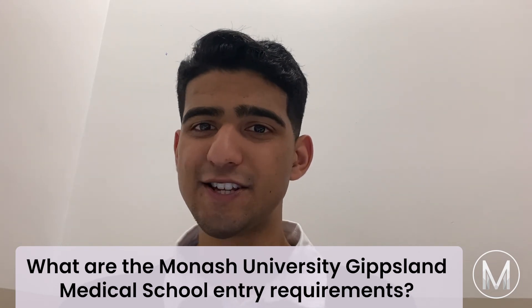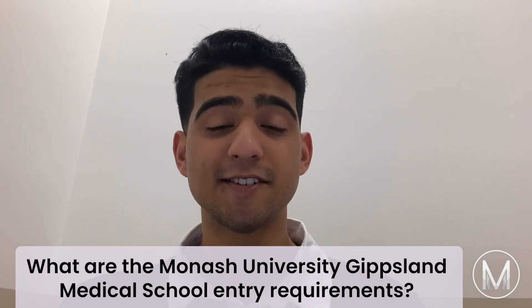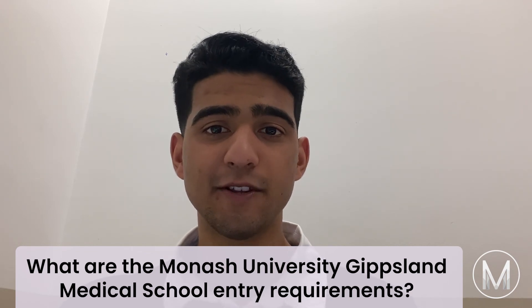There's also an MMI interview required of all applicants. The interview employs eight situations and questions to assess a student's suitability for the course. Each station lasts eight minutes with a two-minute break in between.